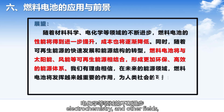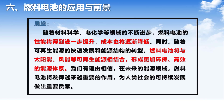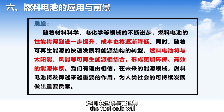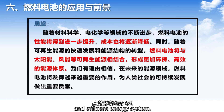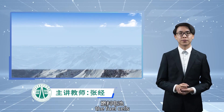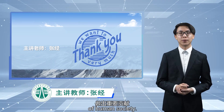With the continuous progress in material science, electrochemistry, and other fields, the performance of fuel cells will be further improved and the cost will gradually decrease. At the same time, with the rapid development of renewable energy and the transformation of the energy structure, fuel cells will be combined with other renewable energy sources to form a more environmentally friendly and efficient energy system. In the future energy field, fuel cells will play an increasingly important role and make important contributions to the sustainable development of human society.